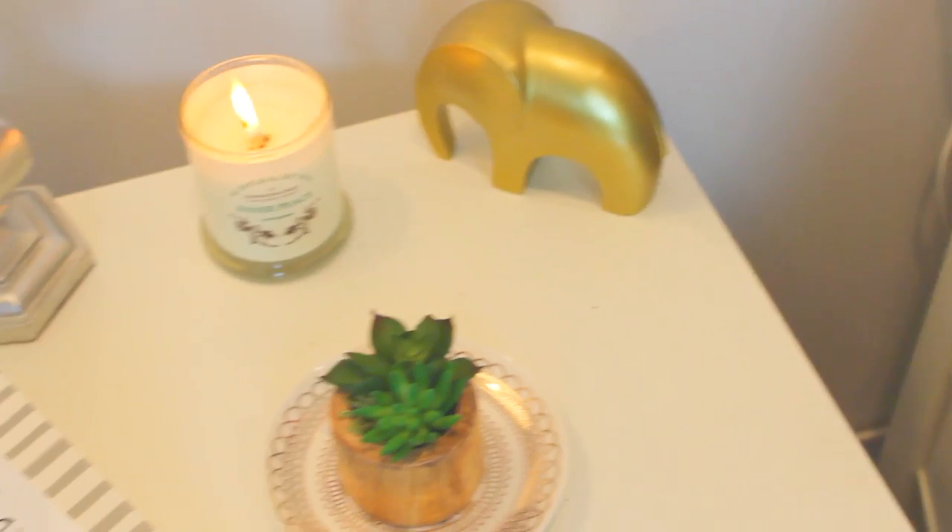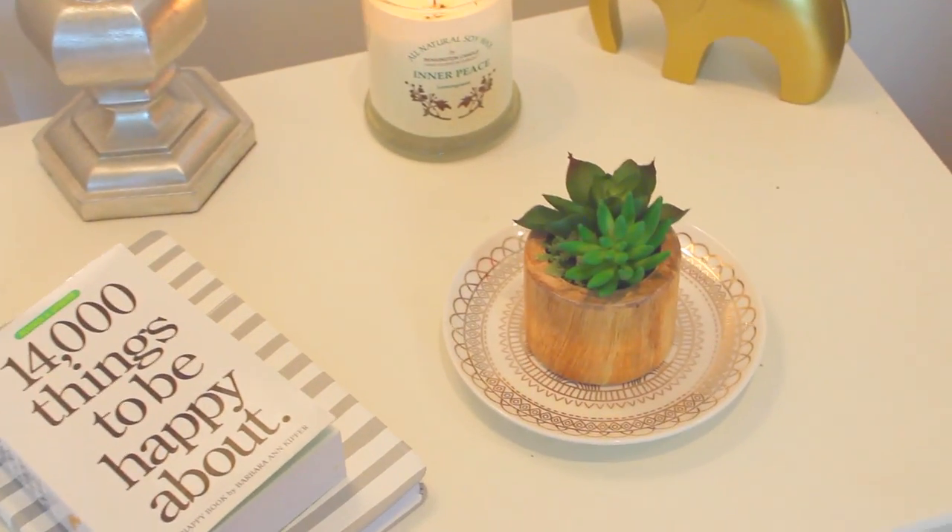Bedside table — if you haven't already, add one to give your room that Tumblr-looking vibe. It also just makes your room look so much more cozy.